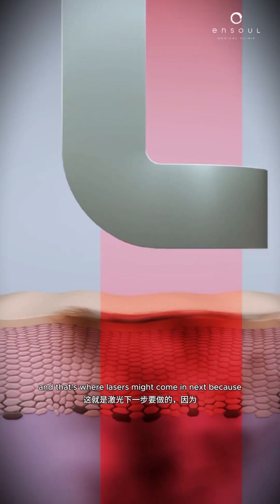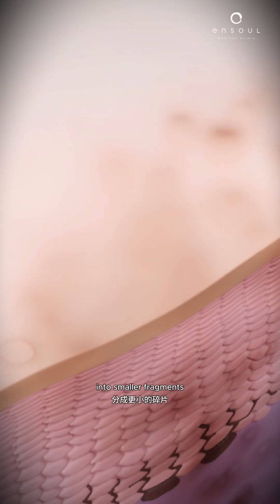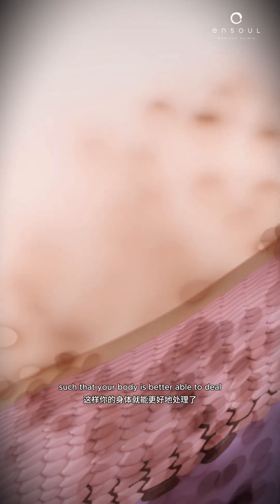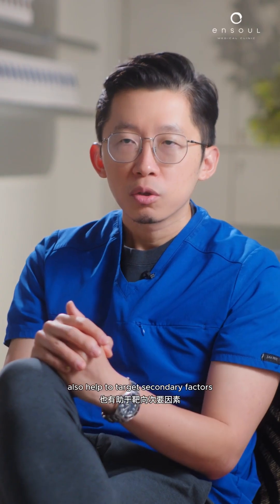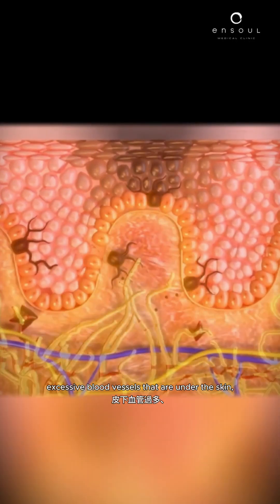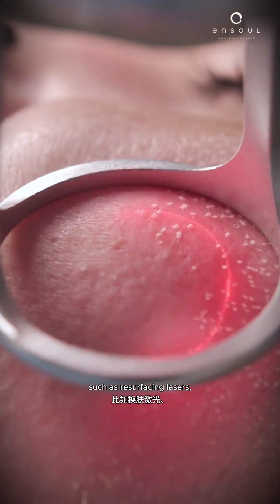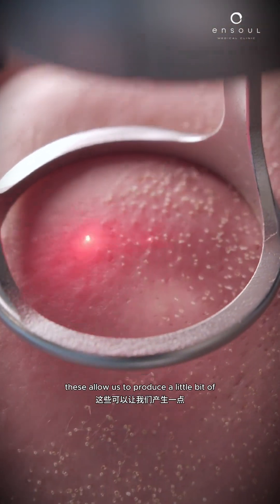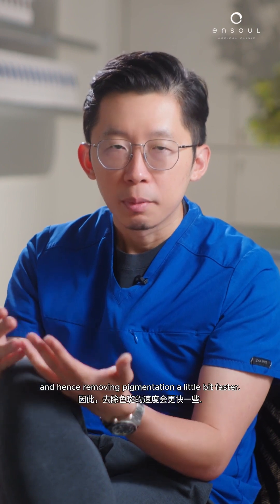And that's where lasers might come in. Lasers work by helping to break up pigmentation into smaller fragments such that your body is better able to metabolize the pigments. Some lasers also help to target secondary factors such as hypervascularity of the skin — excessive blood vessels under the skin — something we often see in patients with melasma. There are also resurfacing lasers, which produce a gentle laser peel that gets the skin to renew faster, hence removing pigmentation a little bit faster.